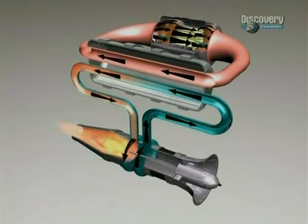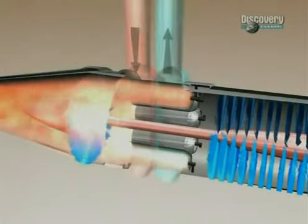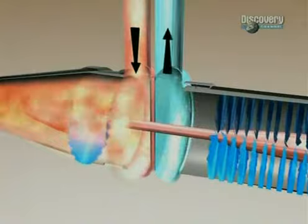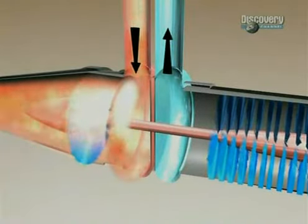The indirect cycle has the advantage that you avoid passing the air through the reactor. Therefore, you're going to avoid the problem of any irradiated materials exiting the plane. What you have to do is have some medium between the air and the hot reactor — some other substance that will pass from the hot reactor taking heat and transfer it to the air. But that means a lot of plumbing, and it's very heavy, and it's difficult for an aircraft.